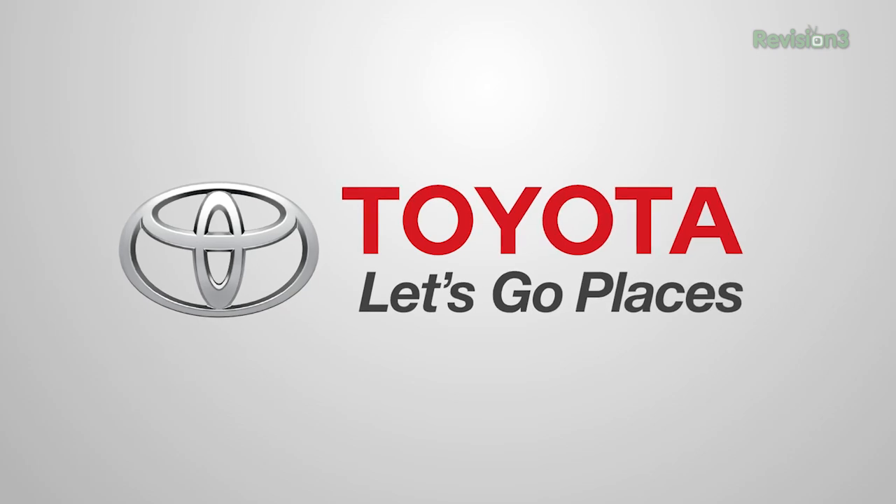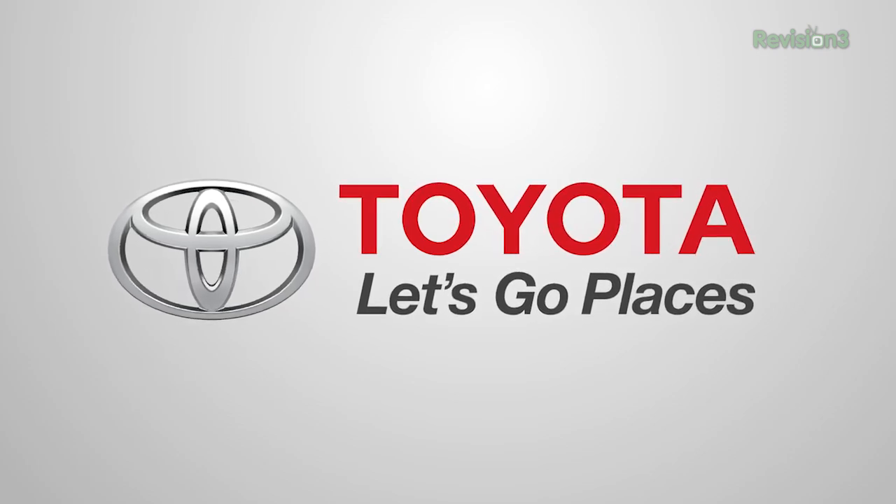This Techzilla Maker Faire coverage is powered by Toyota. Let's go places. Hey everybody, Robert Heron here at Maker Faire 2013 hanging out in the Maker Space.